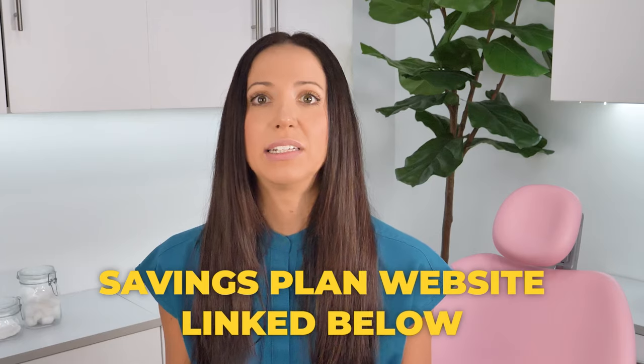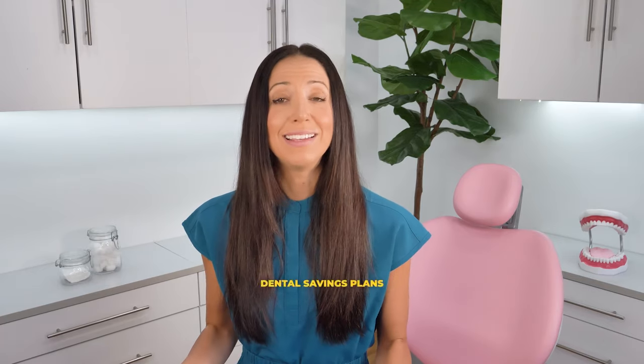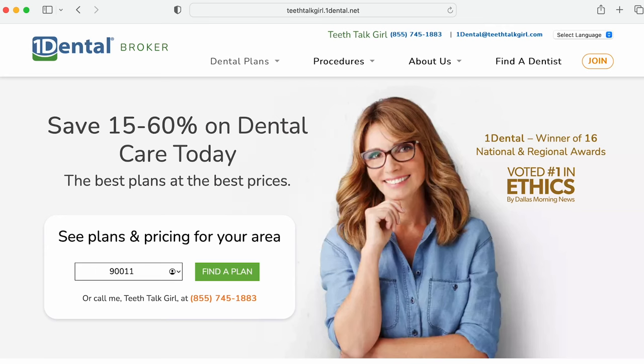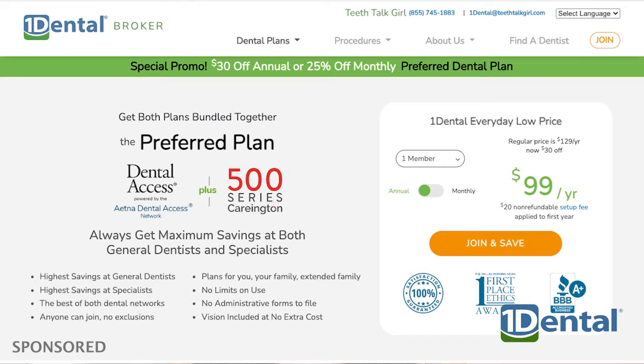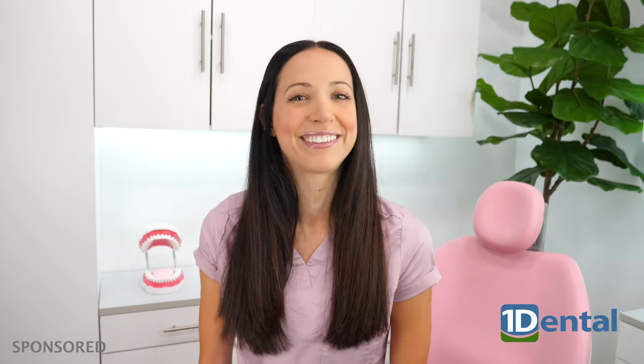A dental savings plan is something you would purchase yourself online — I'll link a dental savings plan website in the description box. These plans are similar to having your own insurance, but instead they're basically a discount program. You just put in your zip code and see which dentists in your area accept the plans. A company that does this really well is called One Dental. They're a little different than most dental plans because they offer two plans for the price of one. Thank you to One Dental for sponsoring this portion of the video. I actually used a discount plan myself all throughout high school and it really worked for me — my childhood dentist accepted one of these plans, so I didn't even have to switch dentists when I no longer had insurance as a teenager.